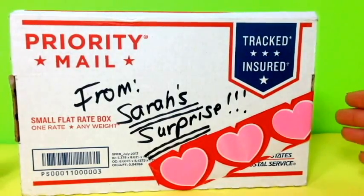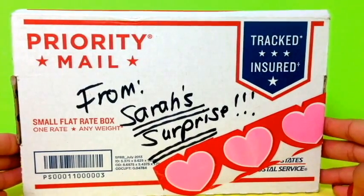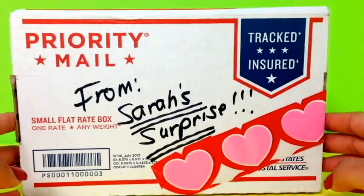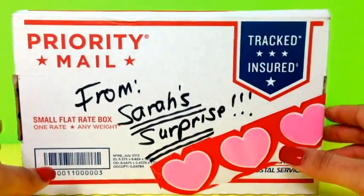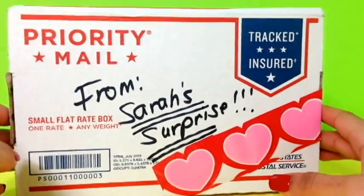Hey guys, DisneyTaysDR here and today I'm super excited because I have a package from Sarah's Surprise. If you guys haven't already checked her out, I will link her down in the description below or somewhere right here on the video. Let's go ahead and see what we have.